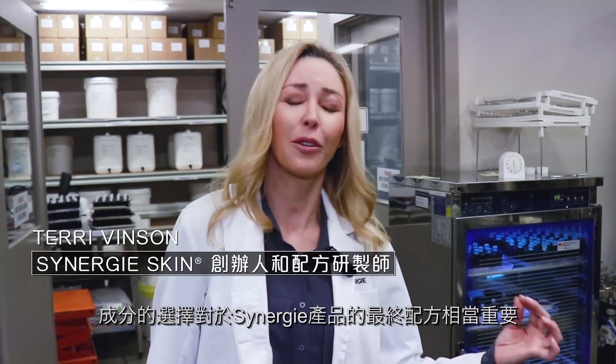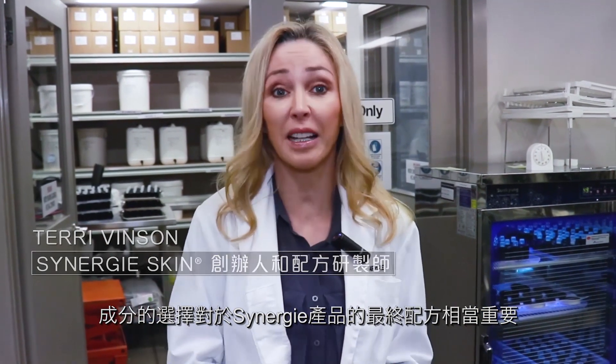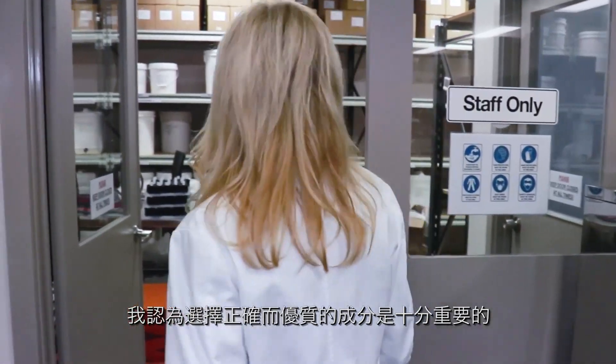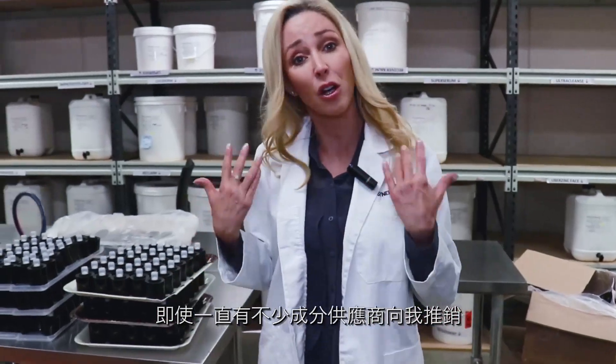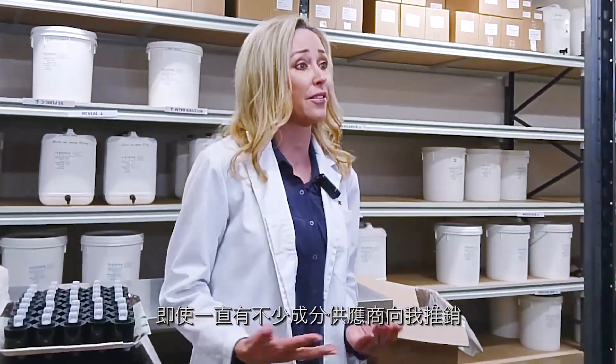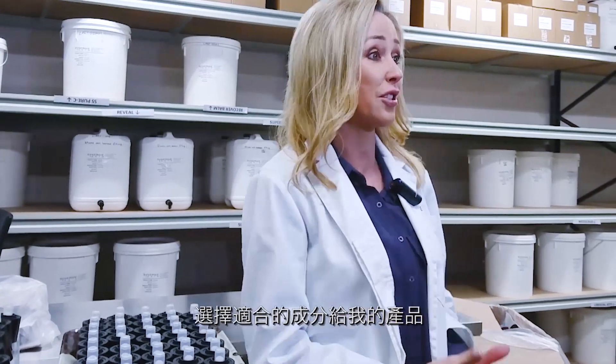Here in my Leavitt Synergy, it is so important to consider the types of ingredients we choose to put in our final formulations. There are so many ingredients out there, and what's really important is choosing the right ingredient with the right quality. I have suppliers coming to me constantly with a vast array of ingredients, and I have a very strict checklist about why I would choose those ingredients.